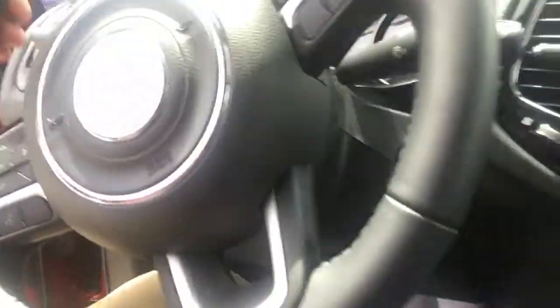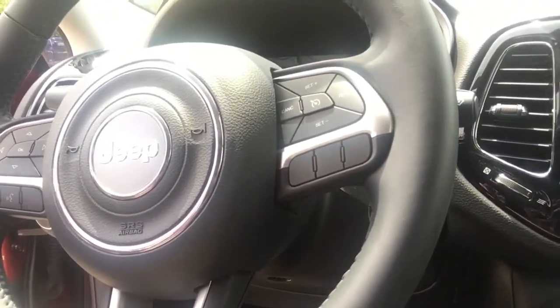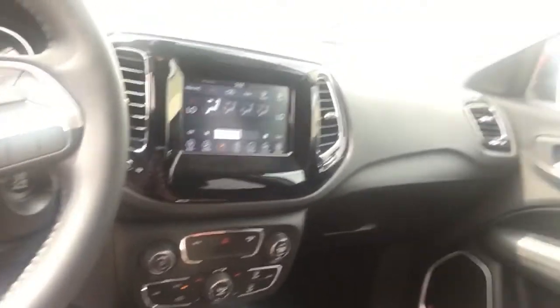Audio controls are mounted here on the dash so you can change radio stations, turn up the volume, answer phone calls — all that with the touchable button, which is a lot safer than reaching over here while you're driving.